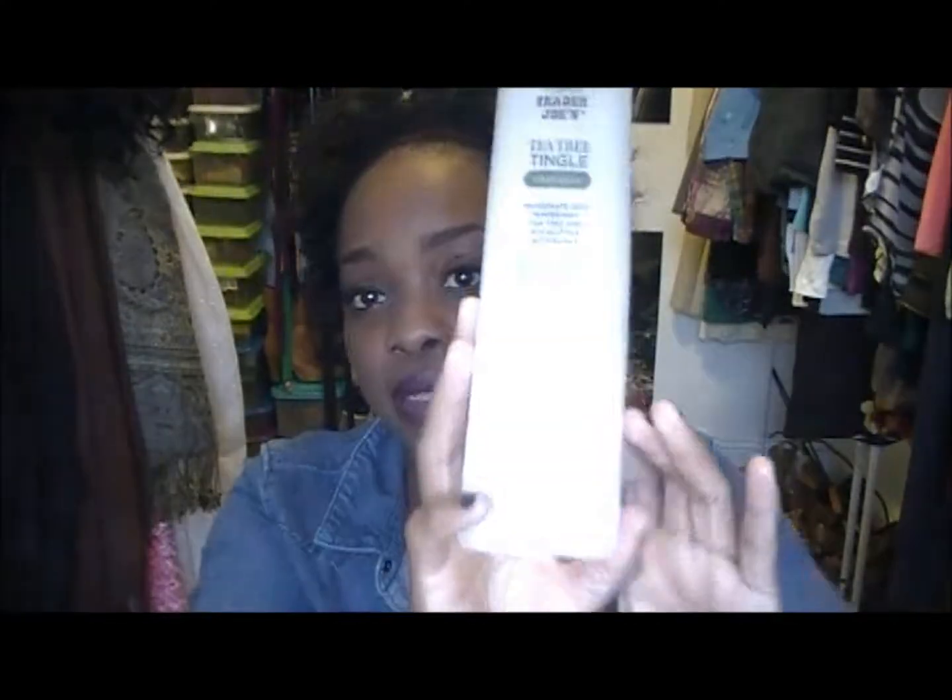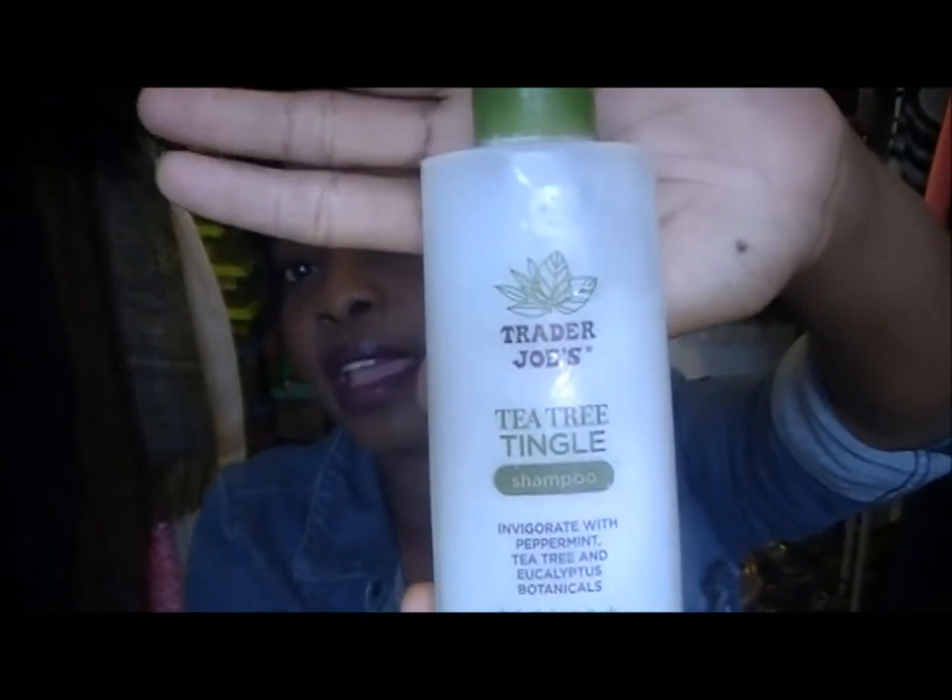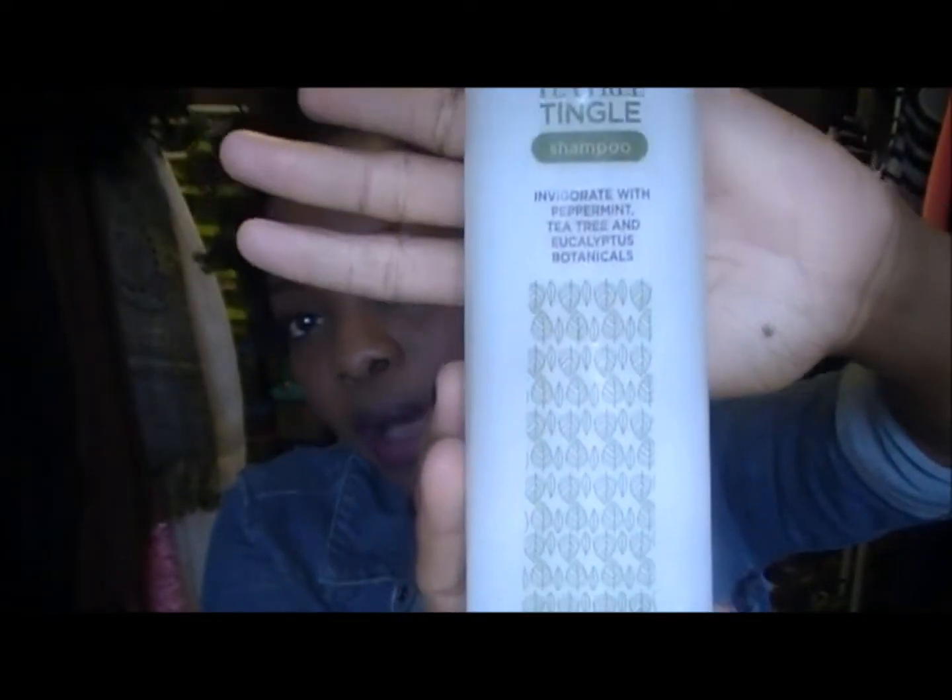When I shampoo — I try to shampoo every week — I use the Trader Joe's Tea Tree Tingling shampoo. It has peppermint and eucalyptus botanicals in it. I get this from Trader Joe's.